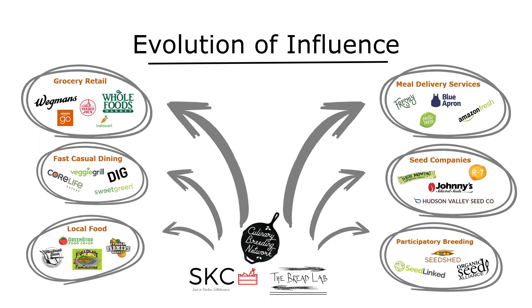I noticed how the consumer had an imperative role in how food was sourced, developed, and consumed. I thought it would be interesting to ask what a consumer-driven or consumer-forward approach in our breeding program might look like and whether it might be feasible to implement.